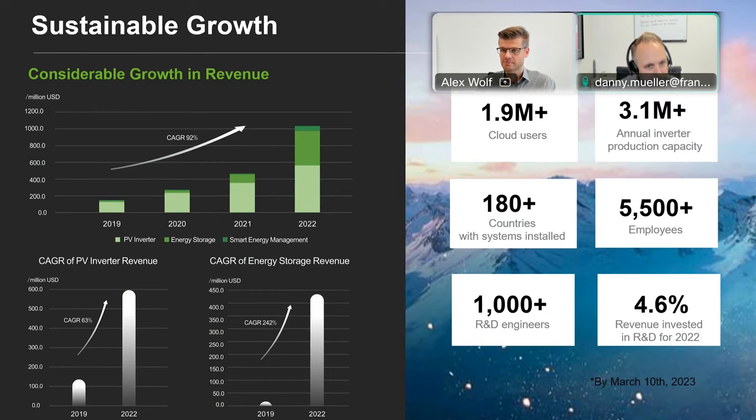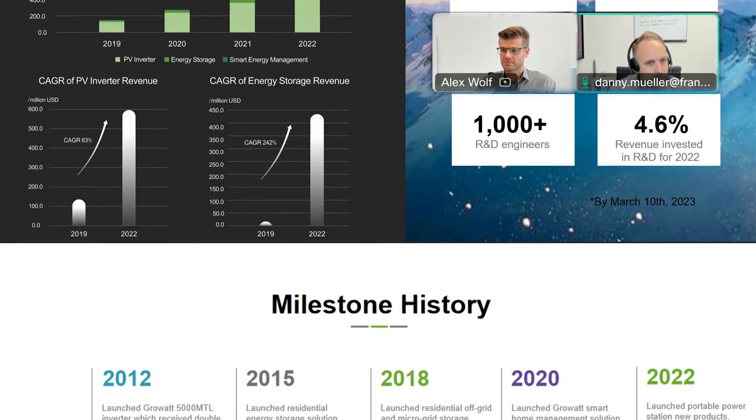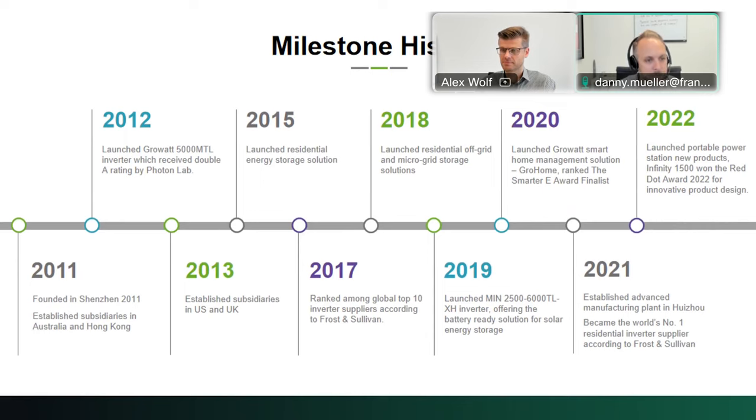2011 is when they were founded, and since then they've grown to be quite one of the top players in the inverter industry.